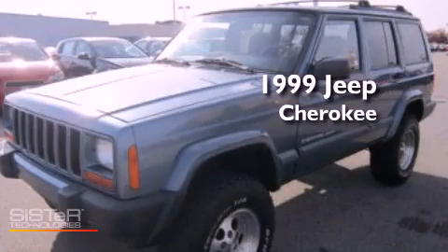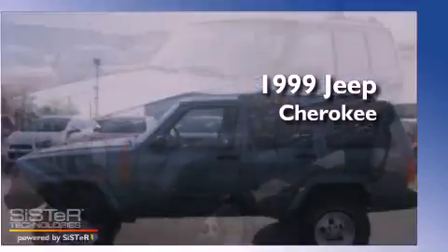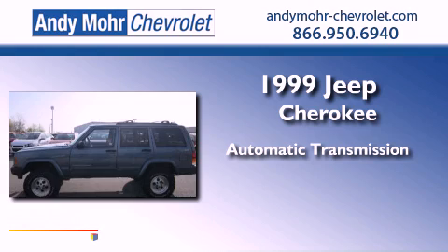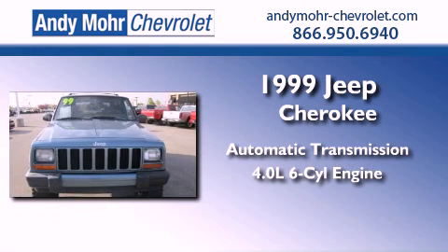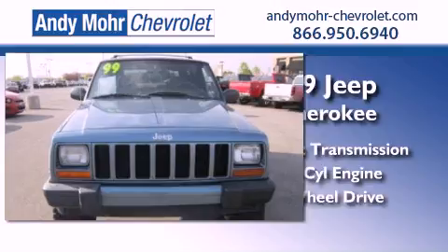This is a 1999 Jeep Cherokee. This SUV has an automatic transmission, a 4.0-liter inline six-cylinder engine, and four-wheel drive.